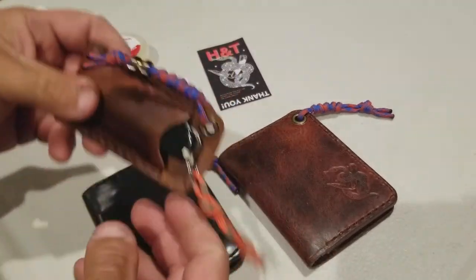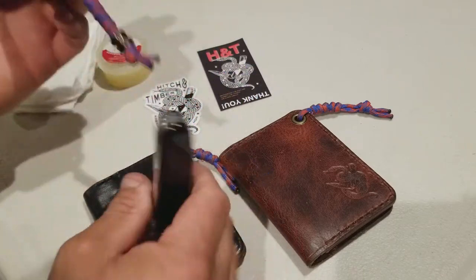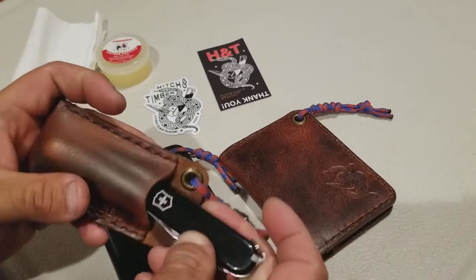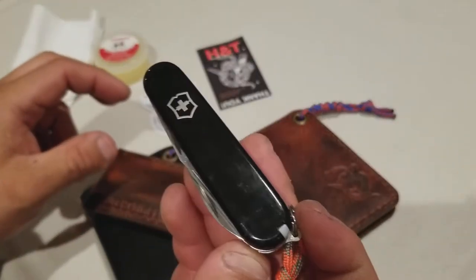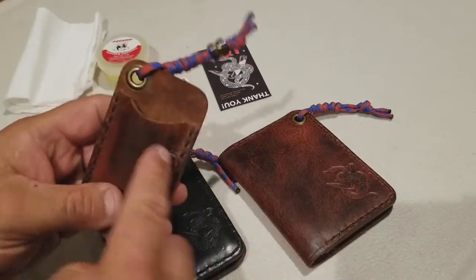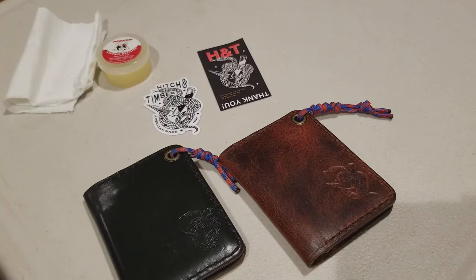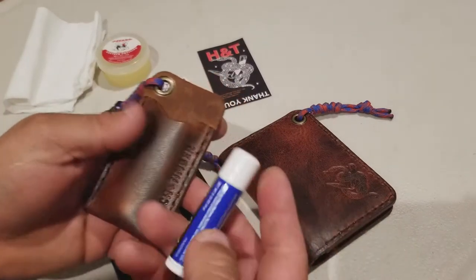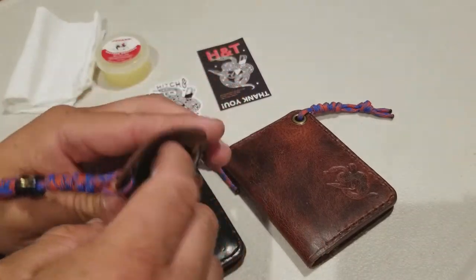Just to give you an idea, this is the Victorinox Recruiter pocket knife — fits pretty good in there. Of course if you shake it it will come out, but this is good if you don't want it to get scratched. This one got scratched pretty bad before I had this slip, so that's why.